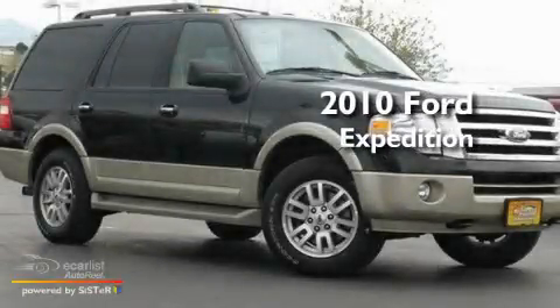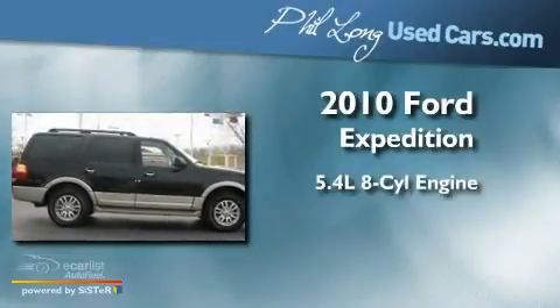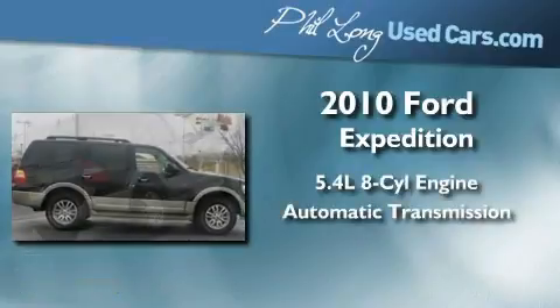This is a 2010 Ford Expedition. It has a 5.4-liter 8-cylinder engine, an automatic transmission, and 4-wheel drive.